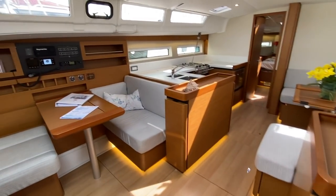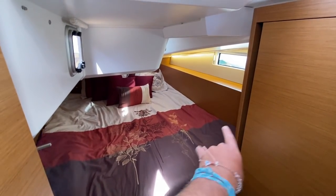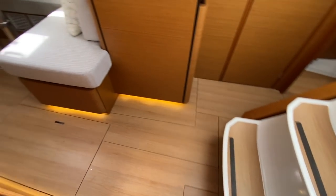Moving across behind the nav station is our second cabin — it's mirrored on the other side, with a queen-size berth, hanging shelving throughout, and lots of storage. Again, a great use of space: zero sills, all flush, one level.